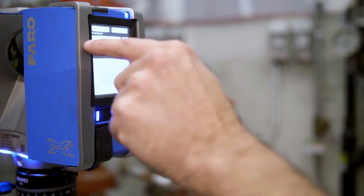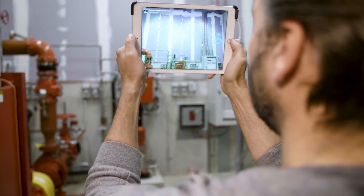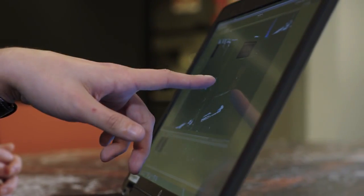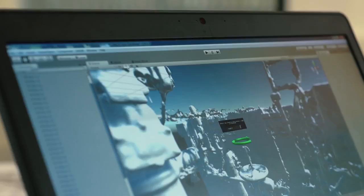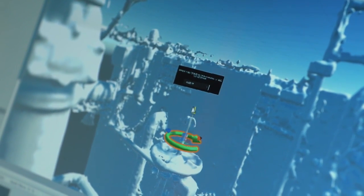First, the sprinkler pump installation is laser scanned so that its geometry is accessible for designing digital work instructions on a computer. Next, the entire workflow is carefully analyzed and each possible outcome of the task is considered. Then instructions for each step are created and positioned at a convenient location for executing that specific step.